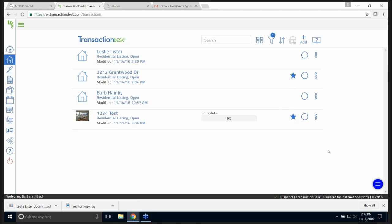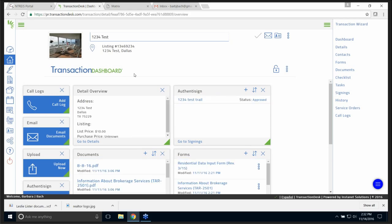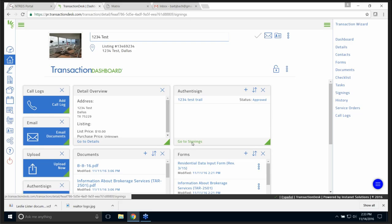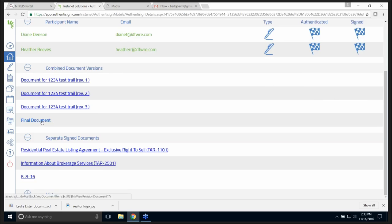I'm at my Transaction Desk. I'm going to look at this transaction first. When you pull up a transaction that you've done, you'll see the address or name. This one has Authentasign — it says it's approved. I'm going to go to Signings. I want you to see what it looks like when it has been signed — you get checkered flags. They've Authentasigned and they're all done. I can look at the final document over here.